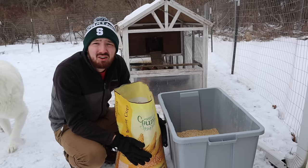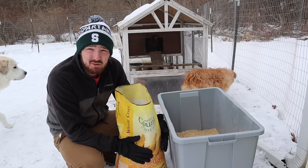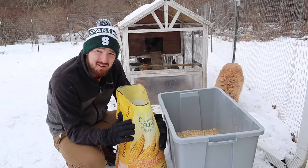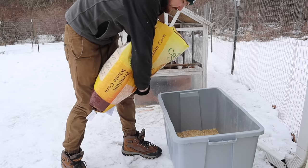Next up is whole corn — probably the most controversial ingredient on this list. But especially in the wintertime for a cold state like Michigan, corn is a great source of energy to keep the chickens' bodies warm. There are corn-free and soy-free diets out there if you prefer. This is a 40-pound bag I got for about nine dollars at the farm store. We're going to add about 20 pounds — roughly half the bag — mixing as we pour so it's not so hard to mix at the end.